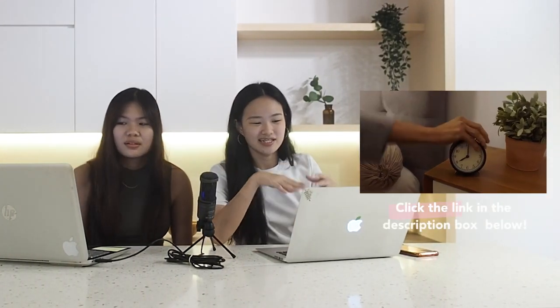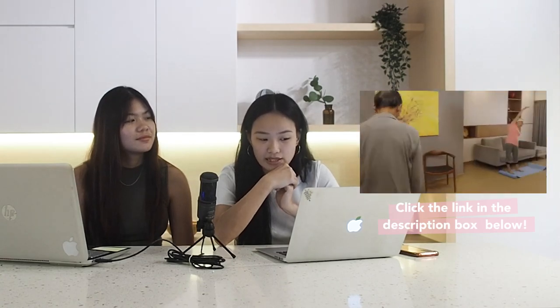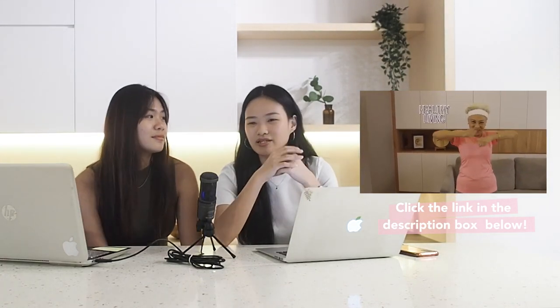Interestingly, Osim Massage Chair actually saw a photo of this home and felt it was very in line with their branding of comfortable living. They came to recce the place to confirm it wasn't photoshopped, and in the end rented it for two to three days for a shoot.